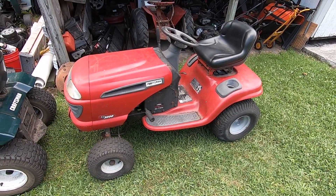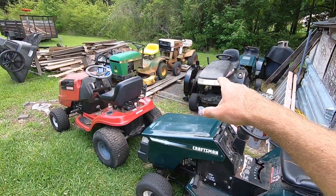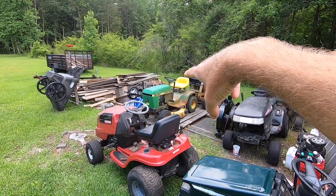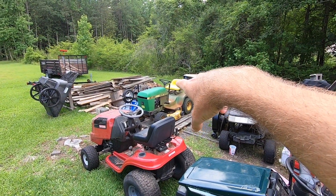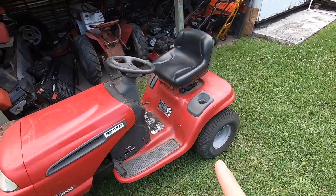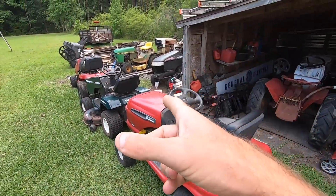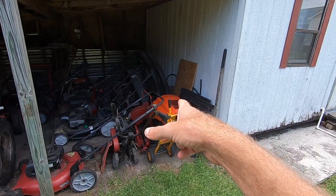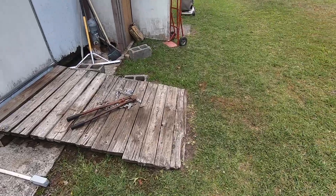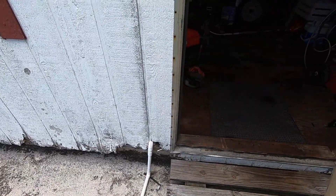I just picked this one up last night — paid $150 for it, running and driving. The deck over there has bad spindles, and on the other side I have another Craftsman deck, so between the two I'll have a good one. For the $150 I got that tractor with the deck and some other parts, plus this Arens — pretty much an LT 1000 hood.